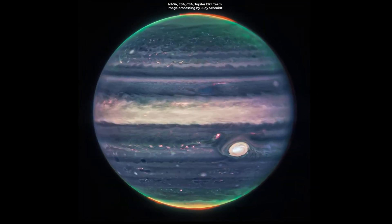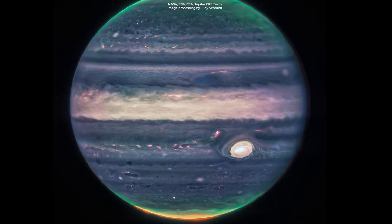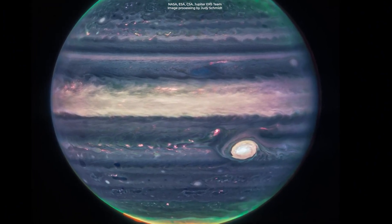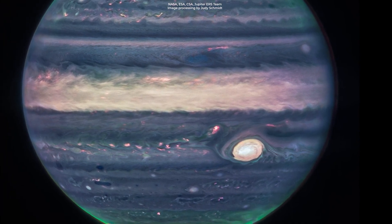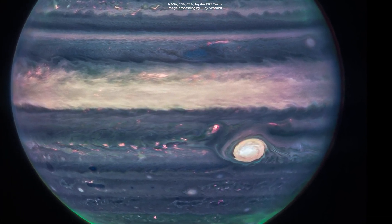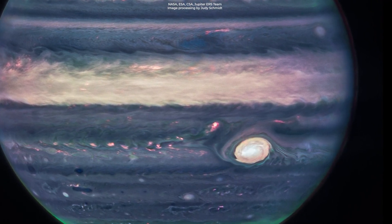NASA's James Webb Space Telescope has captured new images of the planet. Webb's Jupiter observations will give scientists even more clues to Jupiter's inner life. We hadn't really expected it to be this good, but it's really remarkable that we can see details on Jupiter together with its rings, tiny satellites and even galaxies in one image. It's insane. The image looks gorgeous.